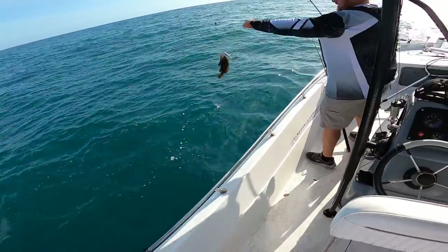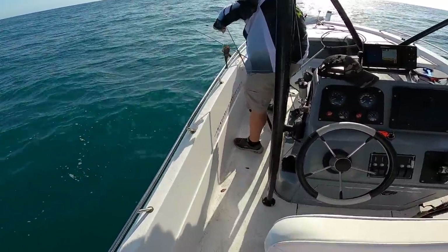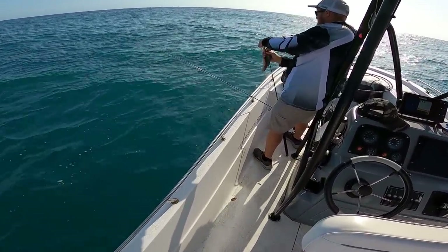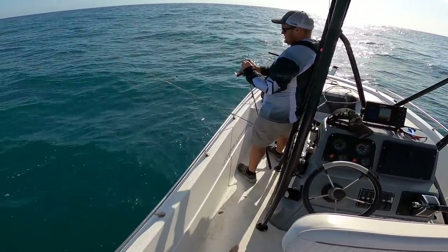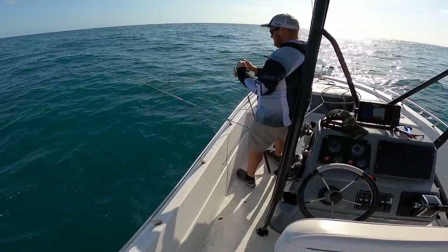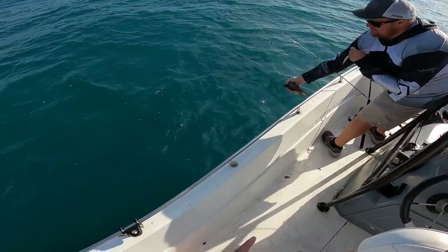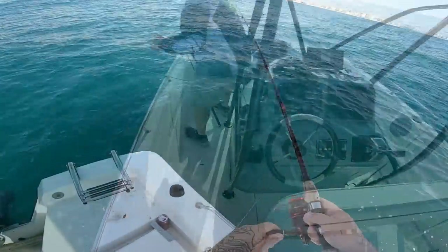Wish they were all 13 inches — just shy, just shy. That's a very good eating fish if you can get them legal size. State of Florida, they've got to be 13 inches now. Pretty fish, but that is a delicious, delicious fish.